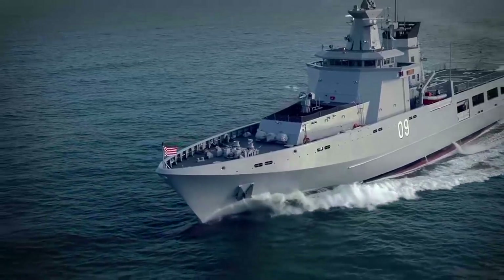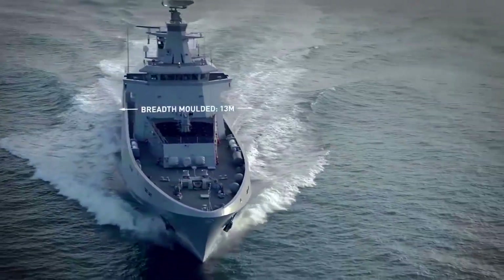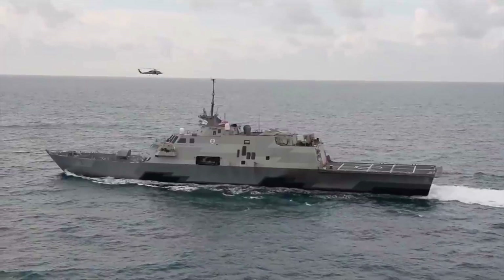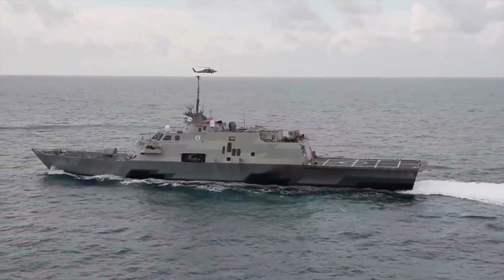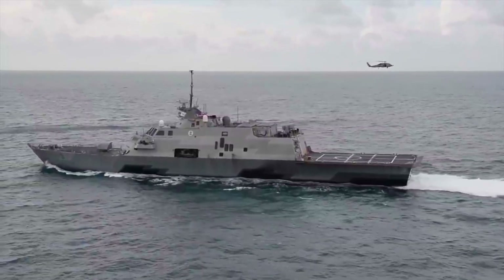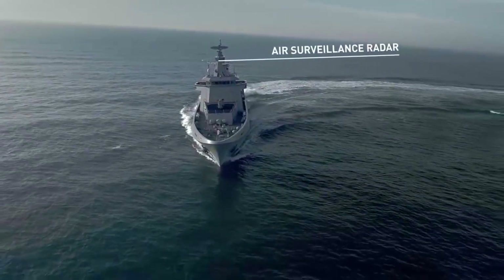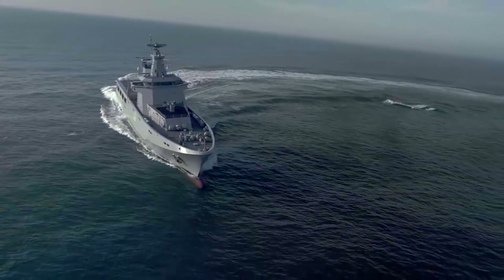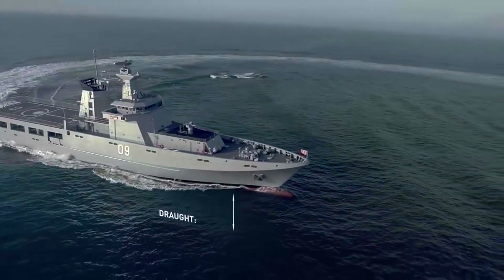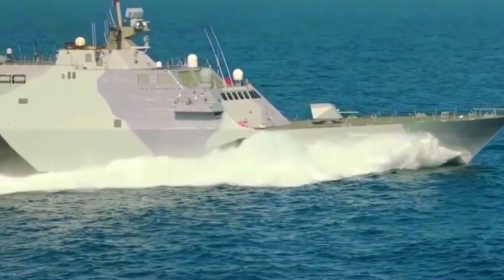The competitive design phase in 2018 included bids from teams led by BAE Systems, Babcock, and Atlas Electronic UK. The Arrowhead 140 design proposed by Babcock and its partners BMT and Thales was selected for the Type 31 Frigate program, worth $2 billion, in September 2019. The Babcock-led consortium was officially awarded the contract to build five new Type 31 Frigates for the Royal Navy in November 2019. The ship-wide critical design review was completed in April 2021.